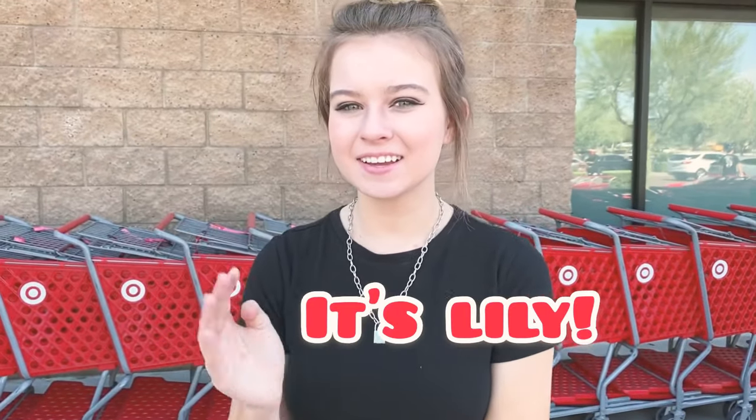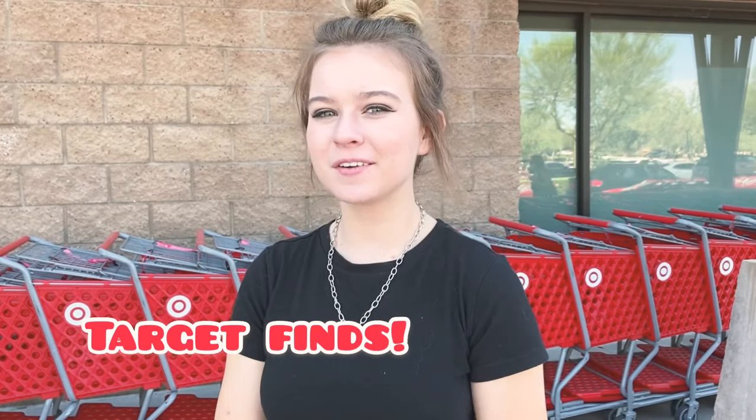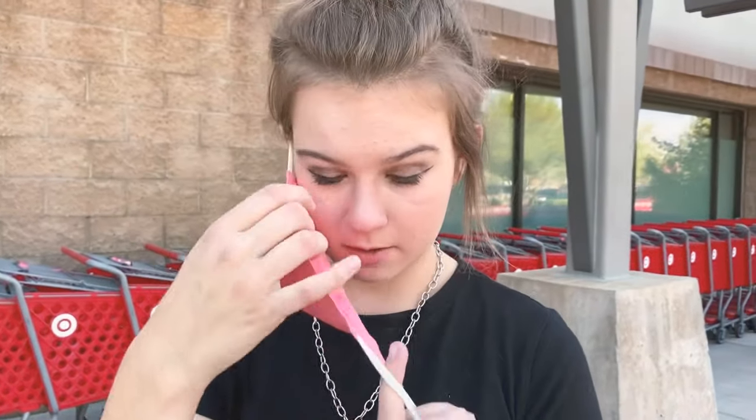Hey guys, it's Lily. Today we're at Target and we're gonna do a Target finds video. You may have already seen Chloe's, so this one's mine. So let's get into it. First things first, gotta put on my mask, so I hope you guys can hear me. Let's test it out. Okay, let's go.